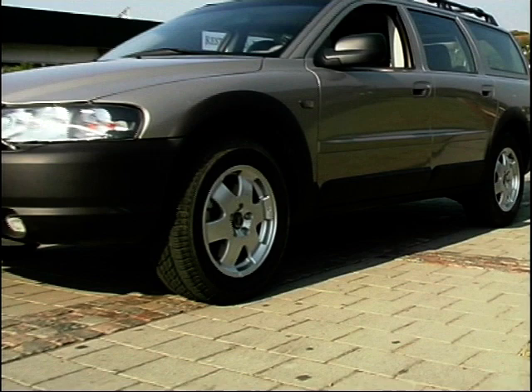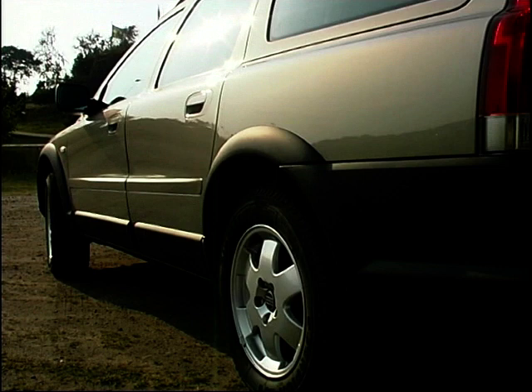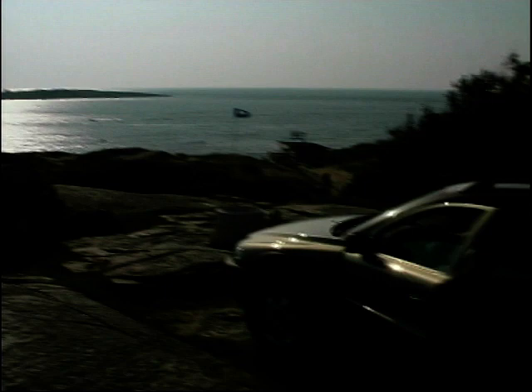Safety, always a Volvo strong point, is unrivalled in the Cross Country with dual-stage airbags, SIPs — side impact protection systems — WHIPS whiplash protection systems, and the IC which is an inflatable curtain, all provided as standard. What a fantastic day — I've arrived now in Tylersand, Sweden. There's the beach and life is a beach, so I'm going to go and lie on it.